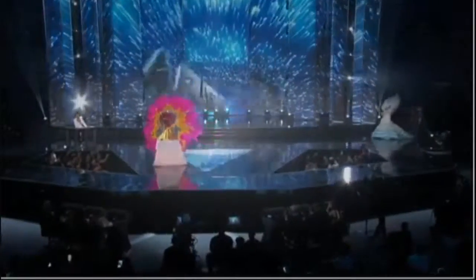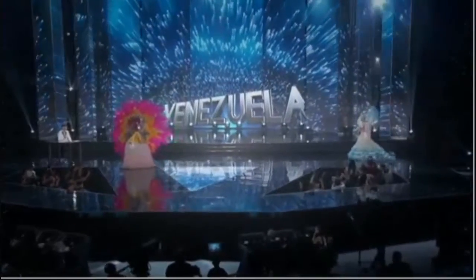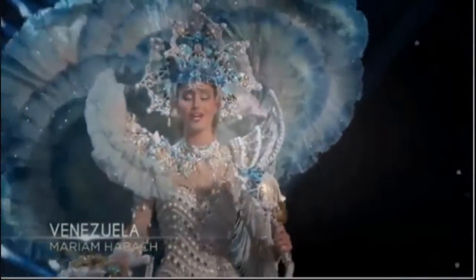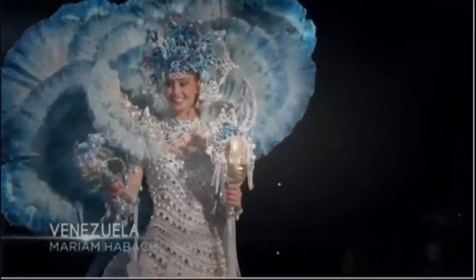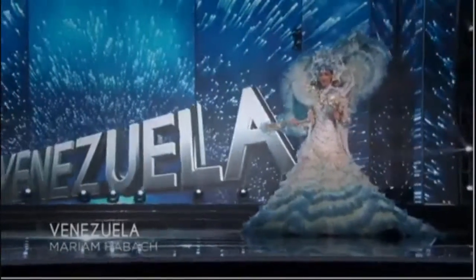Venezuela! This costume was inspired by a tribe that traded pearls with Christopher Columbus. The design represents a mythical mermaid who possessed great beauty. In 1492, Columbus would have been less blue if he had Venezuela!